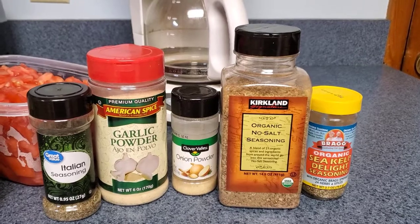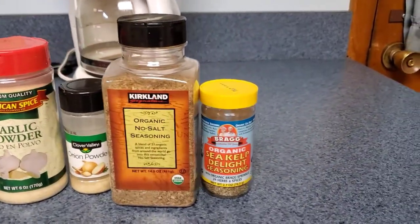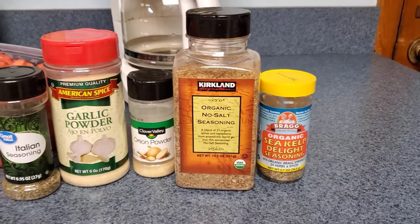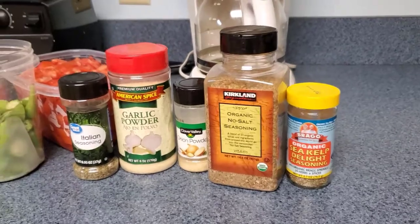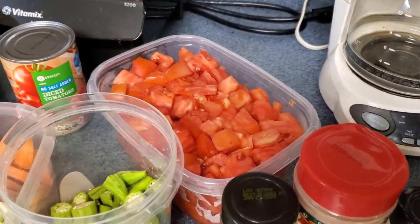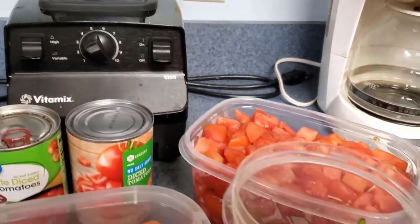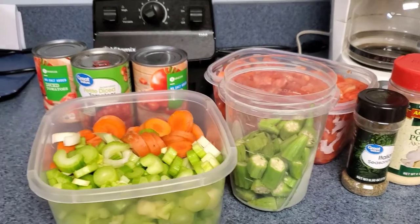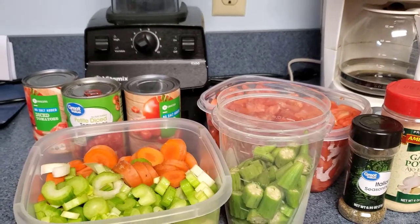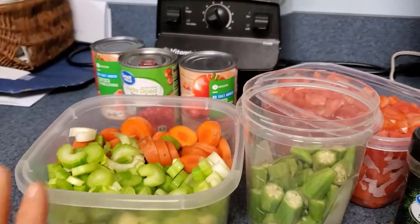I'm also going to add the Sea Kelp Delight tonight because I haven't really been considering adding my iodine. I always start with fresh tomatoes, but I also always keep canned salt-free on hand because I don't like adding water to my soups anymore. I ruined a lot of soups in the very beginning by making them so watery, so I don't do that anymore — I just add diced tomatoes instead.